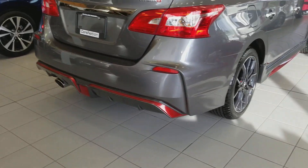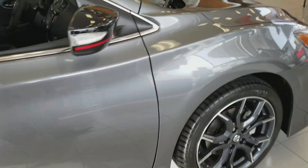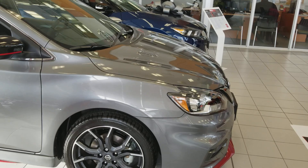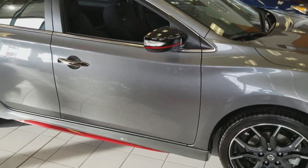Chrome exhaust tip there, and again the rear diffuser trimmed out in red. This one is in gun metallic, as you can see. The Sentra Nismo is available in pearl white, gun metallic, and super black.